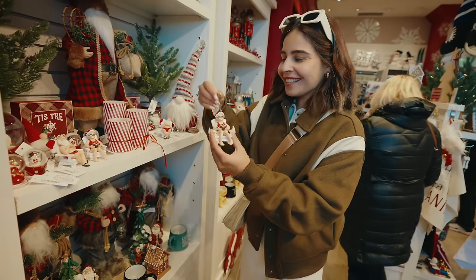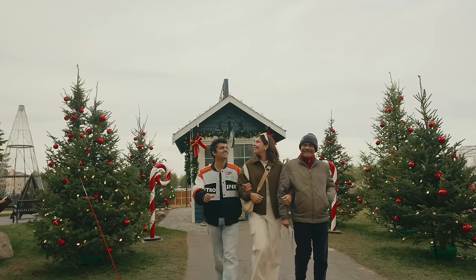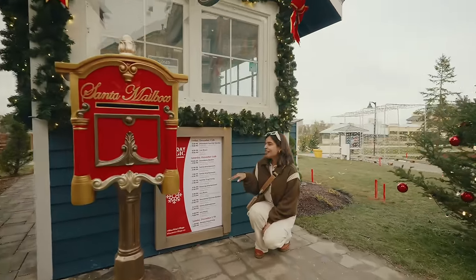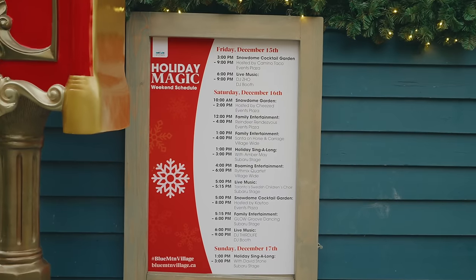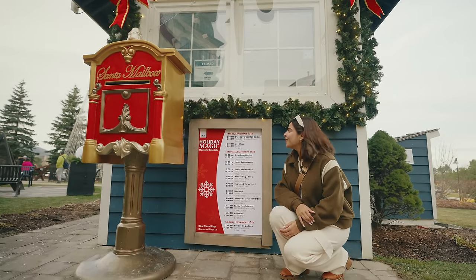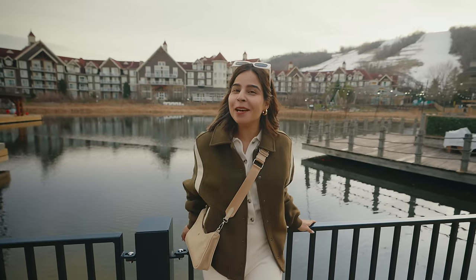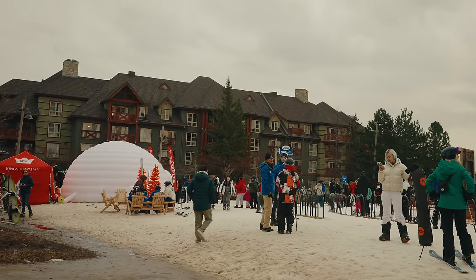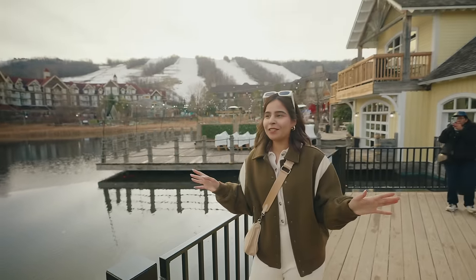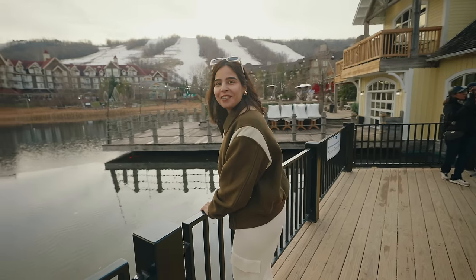Look at this ornament — so cute! Right now the village looks extra magical because of Christmas, and they have a holiday weekend schedule. Today is Friday but tomorrow is lined up with events from 10 a.m. till 9 p.m. Since we are staying tonight, we'll explore the village tomorrow as well. This place is year-round — you can come in summer or winter. The winter highlight is obviously skiing, but in summer they have great patios around a small lake with great views.